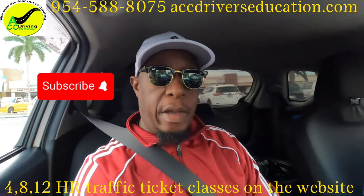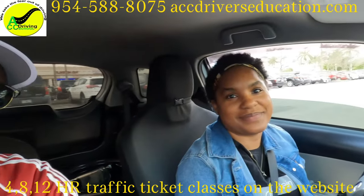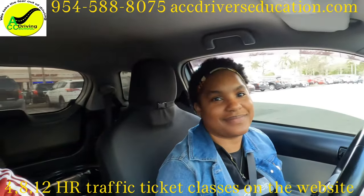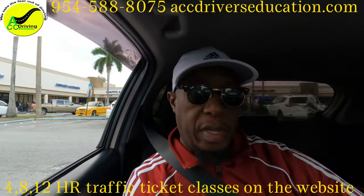Hey, what's up YouTube? I'm here with a student. She's going to take her driving test in about an hour. The DMV opens in probably 30 minutes.